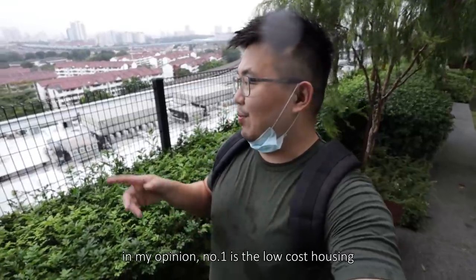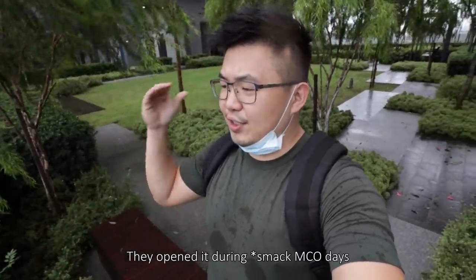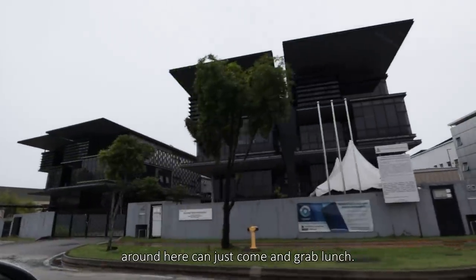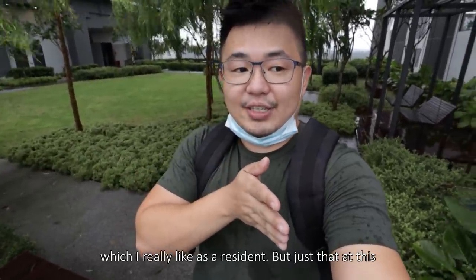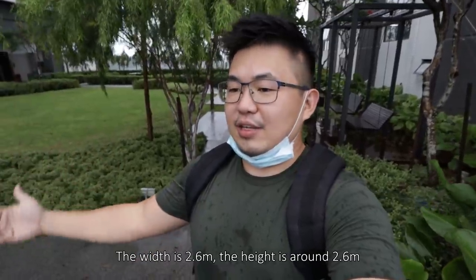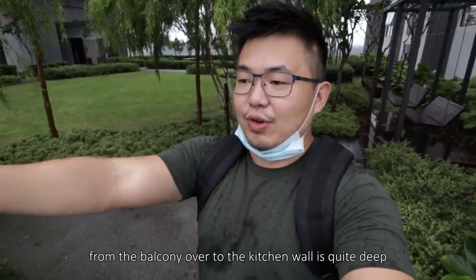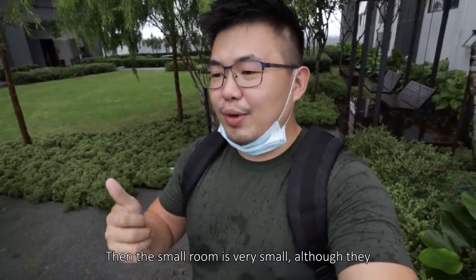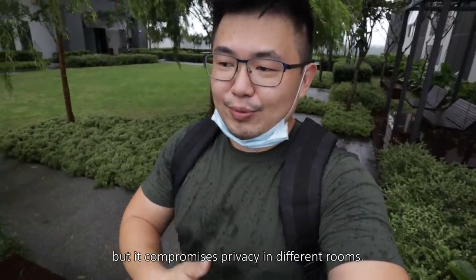The three not-so-good things, in my opinion: number one is the low-cost housing right in front. Number two is the amount of retail — they opened during MCO days so shops couldn't open. Otherwise it would be more of a neighborhood mall where workers nearby can grab lunch: smaller scale, more F&B focused, which I really like as a resident. But at this current state, if you come in, you'll feel disappointed. And last, the unit scale: the width is 2.6, the height is 2.6, the corridor width is also 2.6. The unit layout is quite deep from the balcony to the kitchen wall, so when all the lights are off it's going to be really, really dark. The small room is very small, and although they compensate with an extravagant balcony, it compromises privacy between different rooms.